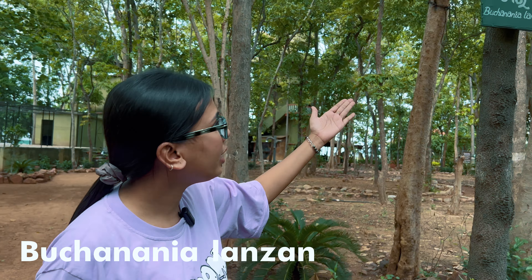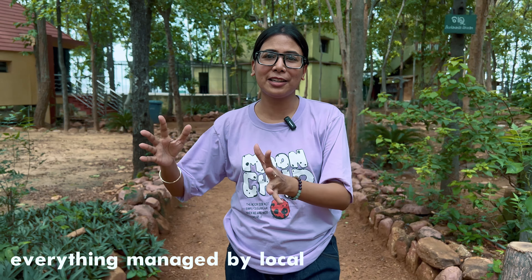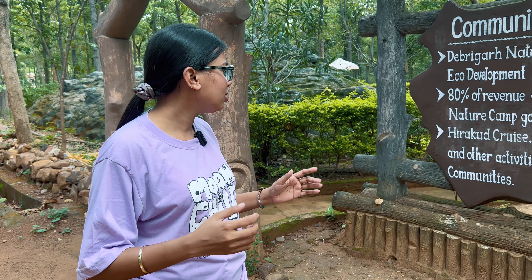I've found many trees here with name labels on them, so you can identify each tree. There are many labelled trees throughout the property — really amazing. They manage everything through local departments, and the staff are very friendly. The whole property is managed by local people, which brings a lot of revenue to local communities.